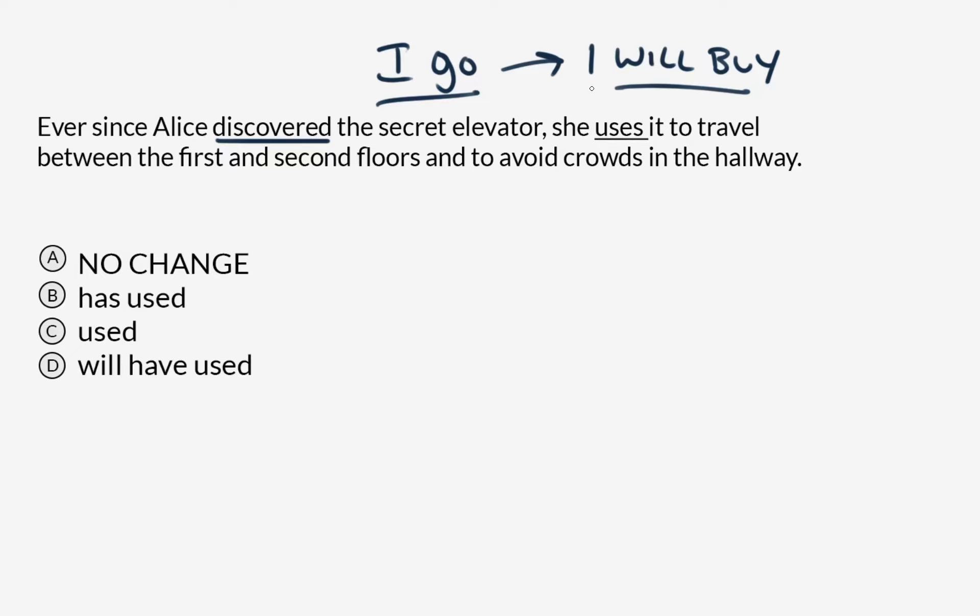Language needs to be dynamic, and you need to have the flexibility to shift between multiple tenses within a single sentence to represent the subject's relationship to time. So with that idea in mind, let's go through this quite challenging question. 'Ever since Alice discovered the secret elevator, she uses it' — simple present, something that happens habitually. But the subordinating conjunctive phrase 'ever since' has a conventional expression associated with it that triggers the use of the perfect tense; otherwise it creates a kind of logical inconsistency.